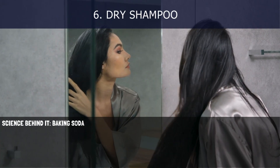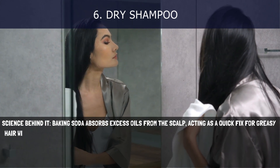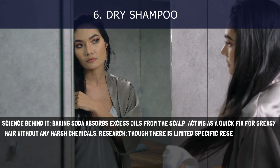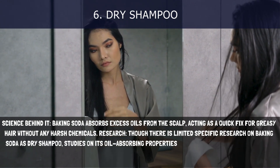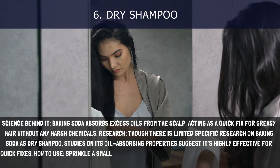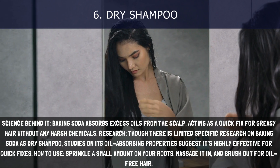6. Dry Shampoo. Baking soda absorbs excess oils from the scalp, acting as a quick fix for greasy hair without any harsh chemicals. Though there is limited specific research on baking soda as dry shampoo, studies on its oil-absorbing properties suggest it's highly effective for quick fixes. How to use: Sprinkle a small amount on your roots, massage it in, and brush out for oil-free hair.